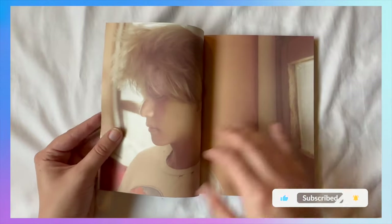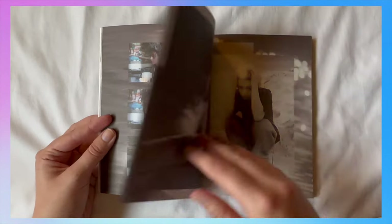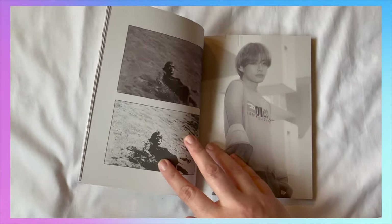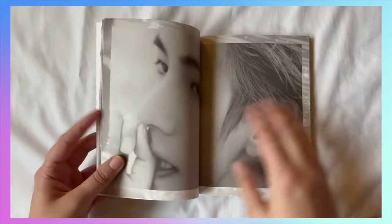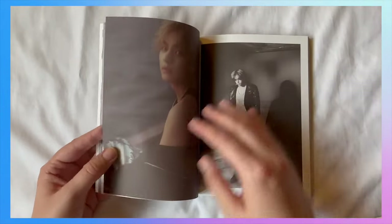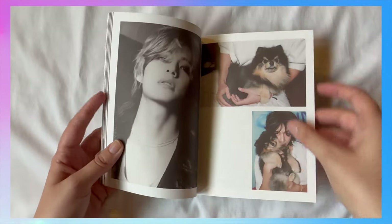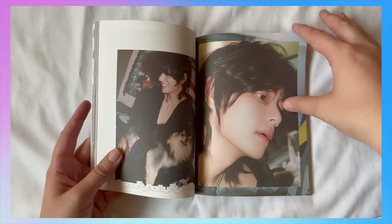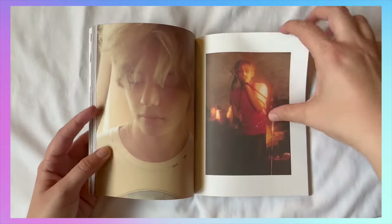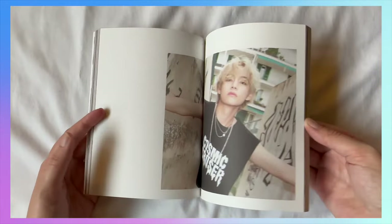Oh my gosh, he did so many photo shoots for this! Because most photo books it's like 30 pages or so of one photo shoot, then they go on to the next. But I like how all of the photo shoots are mixed together — I think that's a very fun choice. Oh my gosh, he's so cute — what a little cutie! I love that he also put Yutana in the photo book. I love that so much.